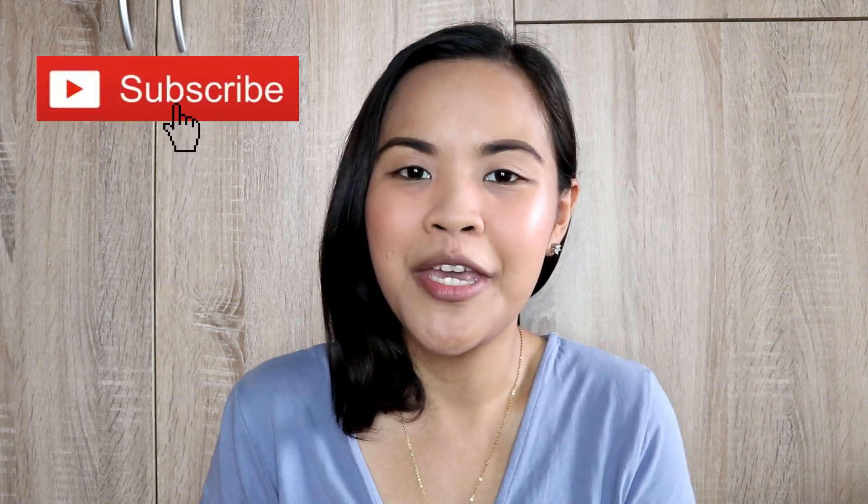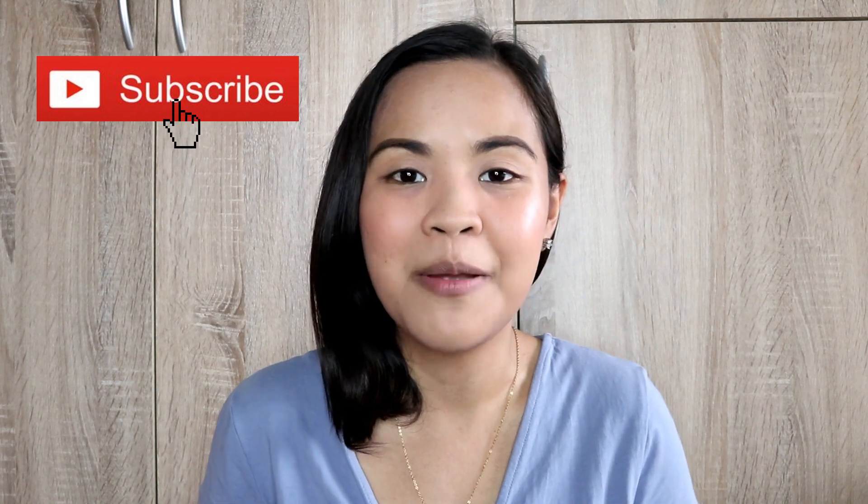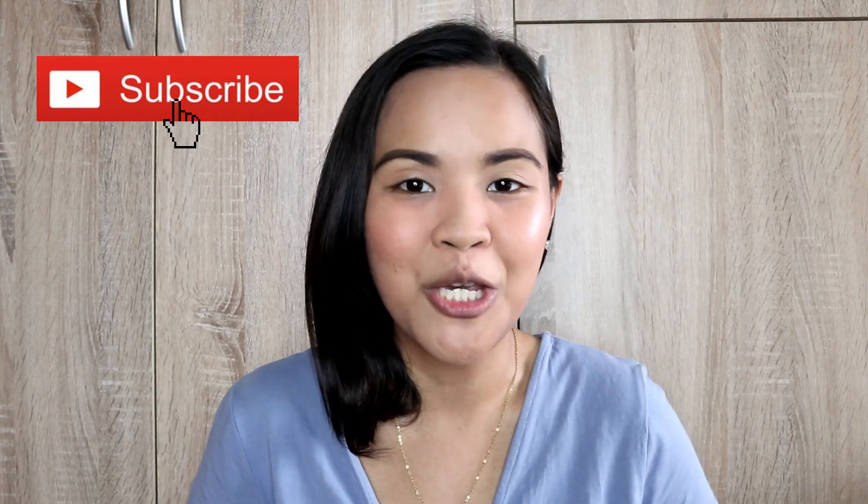Hey guys, welcome back to my channel, Much Love Gracie. Today is July 8, 2019. If you're new here, please do not forget to click subscribe and click the notification bell so you will get notified for any new video.